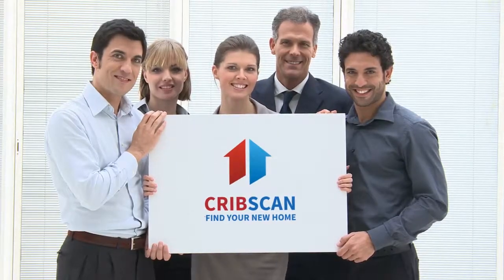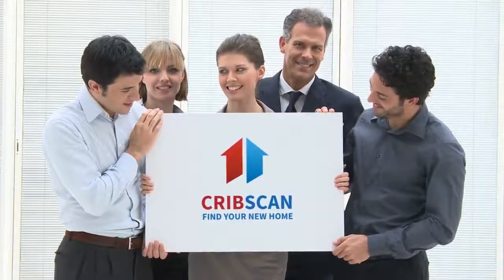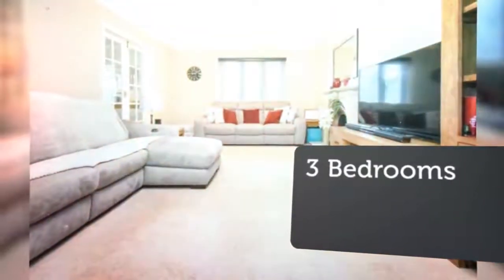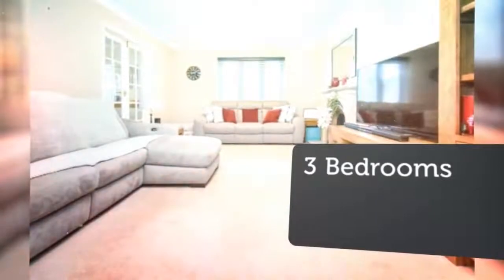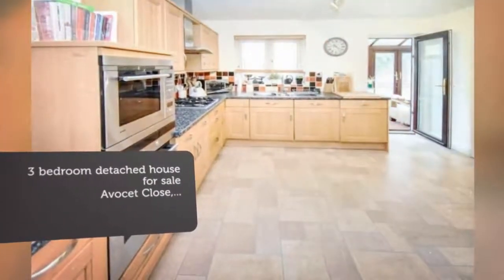3-Bedroom Detached House for Sale. Avicet Close, Colchester. This extremely well-presented detached home with a garage and off-street parking is excellently located for both the shops and the mainline train station. Located at the end of a quiet cul-de-sac, this home offers plenty of living space on both floors with three bedrooms to the first floor.